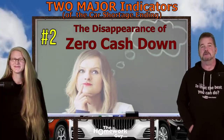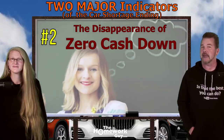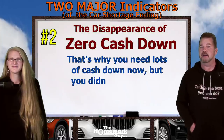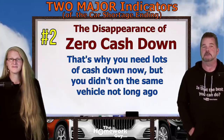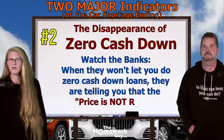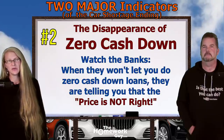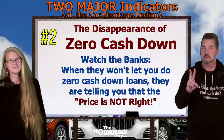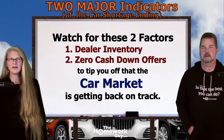The behind-the-scenes financial geniuses are telling you that those cars aren't worth anywhere close to the selling price. They're demanding that dealers collect cash from you if you're going to do that insane car deal. That's why you have to put up big fat cash down to do a car deal today, when just a short time ago you were bombarded by ads for zero cash down deals. The very fact that bankers won't let you pull a car loan without putting down lots of cash tells you the dealer is totally gouging on price. Major factor number two is the disappearance of zero cash down deals.